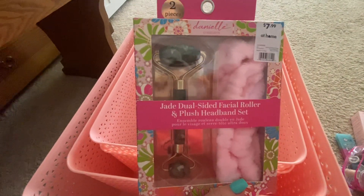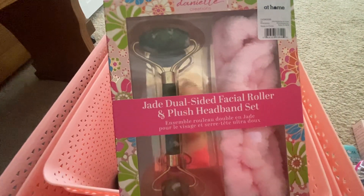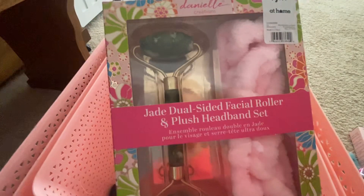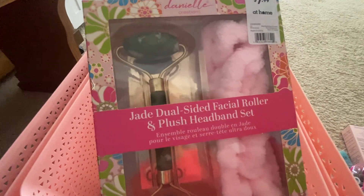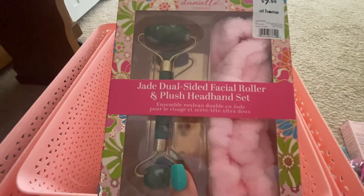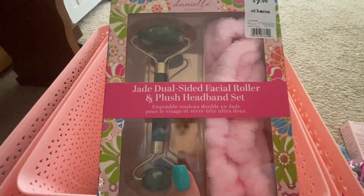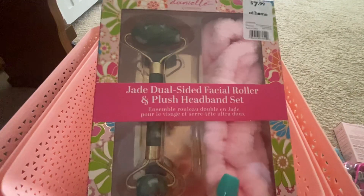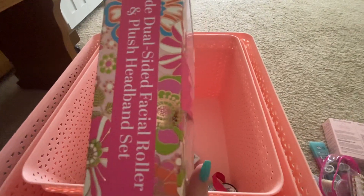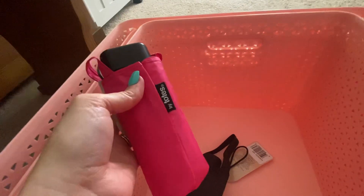This was $7.99 — a jade dual-sided facial roller with a headband. I'm going to do my skincare first with the jade roller, spread it out. These are also nice to put in the freezer to keep cold and de-puff under your eyes. Then put on the headband and do my makeup. Pretty box — kind of Lilly Pulitzer-esque, isn't it?